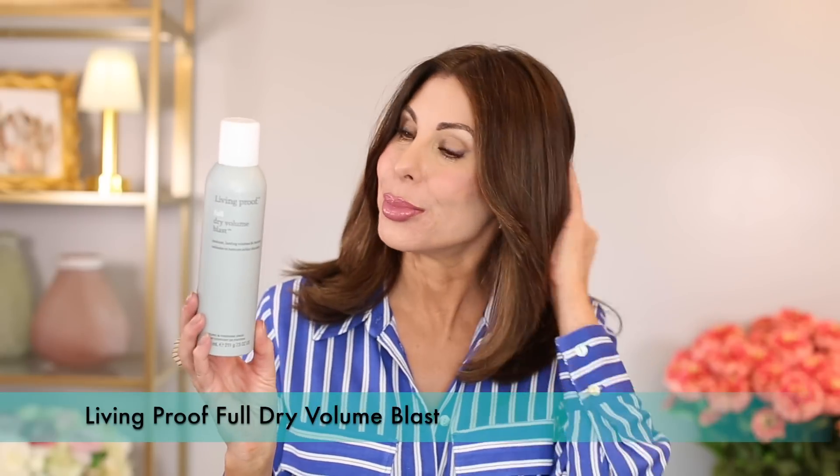Cannot be without Living Proof Full Dry Volume Blast. I always use it on first-day styled hair. I'm not a fan of first-day hair — it just doesn't hold as well — but I do use this on other days as well. I've been talking about it for years and still love it. I also have the Verb Texturizing/Volumizing Spray — that's a great one too. I purchased the Verb one to put in the guest bedroom and bathroom for when my daughter comes home, and I sometimes sneak up there to use it for a change.